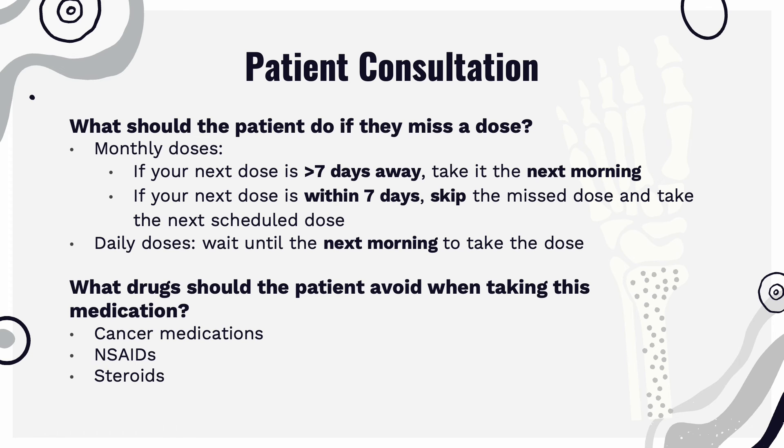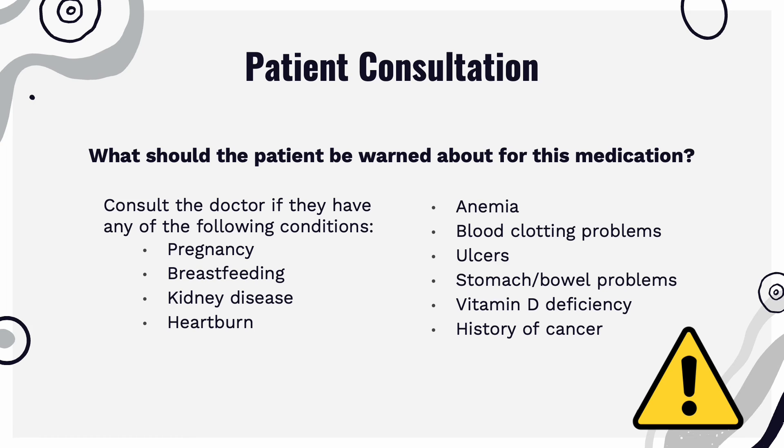If the patient is taking ibandronate daily, take the dose the next morning. Ibandronate may interact with cancer medications, NSAIDs, and steroids, so if the patient is on these medications, they may consider avoiding them. The patient should consult the doctor if they are pregnant, breastfeeding, have kidney disease, heartburn, anemia, blood clotting issues, ulcers, stomach or bowel problems, vitamin D deficiency, or history of cancer.